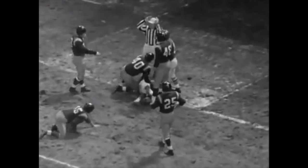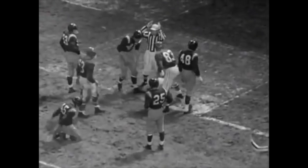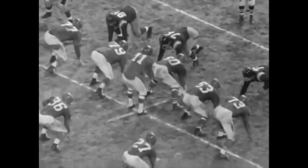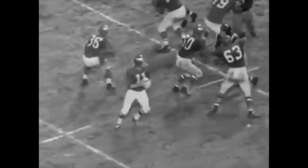And this was his only receiving touchdown of the season. Here's a still frame of when he went down. He was well short of the end zone, and I'm not sure there can be any debate about that. In 2019, that's not a touchdown. In 1955, that is a touchdown.